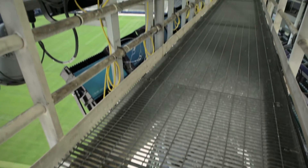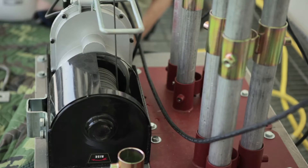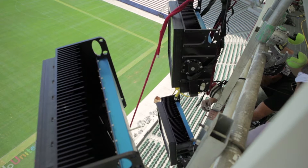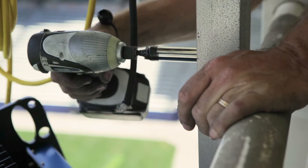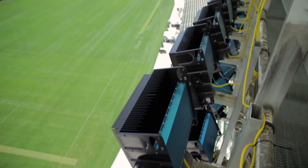We have a limited rigging capacity in our catwalks, so fortunately with the Neela light we were able to do about a four-for-five replacement, which kept us well within our rigging capacity, as well as boosting our light level and quality of light across the entire field.